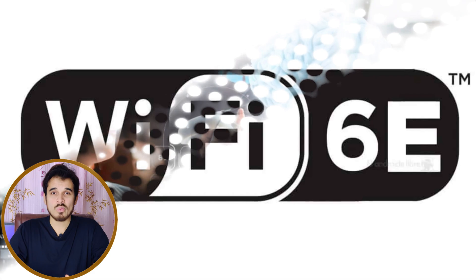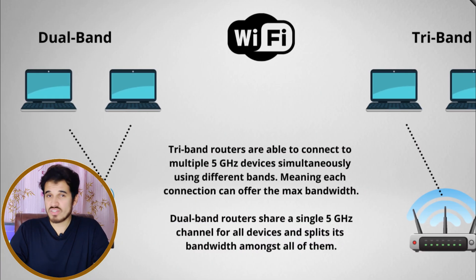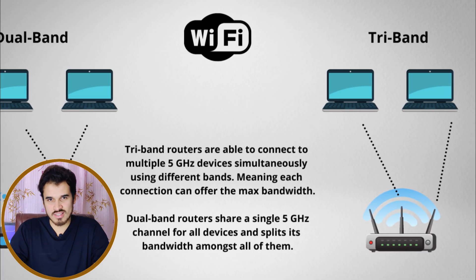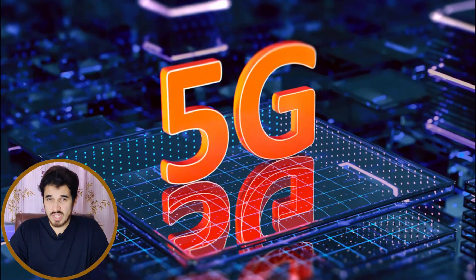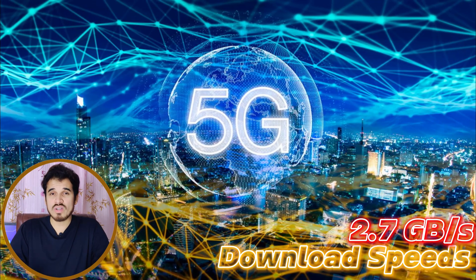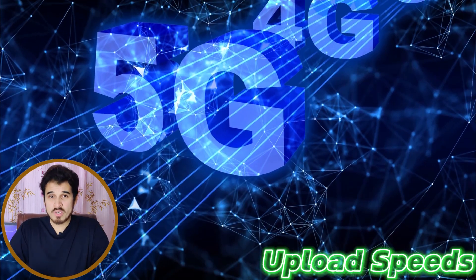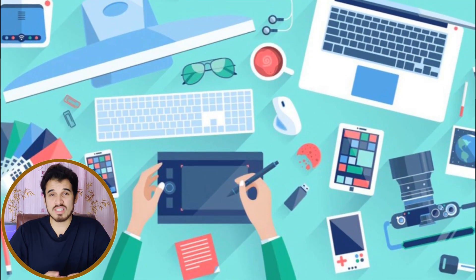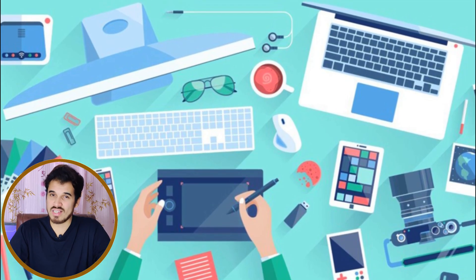The Dimensity 7030 also excels in connectivity with built-in Wi-Fi 6E, covering 2.4 GHz, 5 GHz, and 6 GHz bands. The chipset also supports 5G and 4G LTE CAT 18, supporting download speeds of up to 2.7 Gbps and upload speeds of 1.2 Gbps. It also supports Bluetooth 5.2 for seamless connectivity across Bluetooth devices.